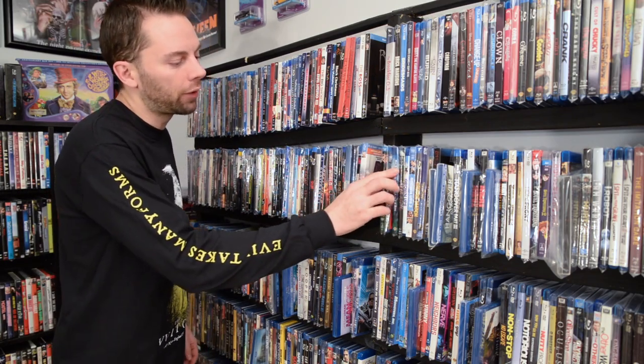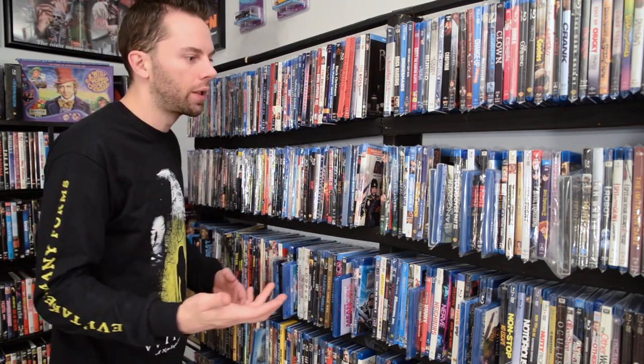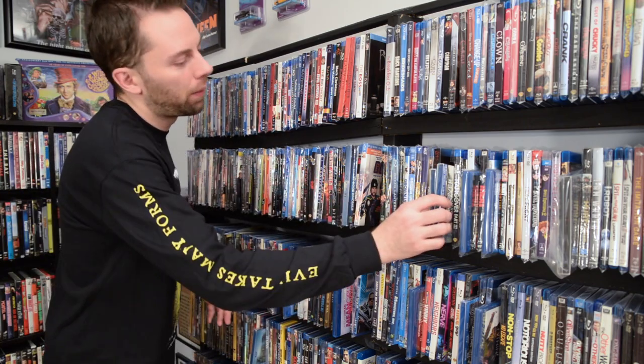Sorry I keep switching back from saying discontinued and out of print — I do have a lot of people on Instagram saying it's called discontinued, or it's called out of print. I think they're the same thing, I could be wrong — I just don't care. You get my point. Just here to share what I have.